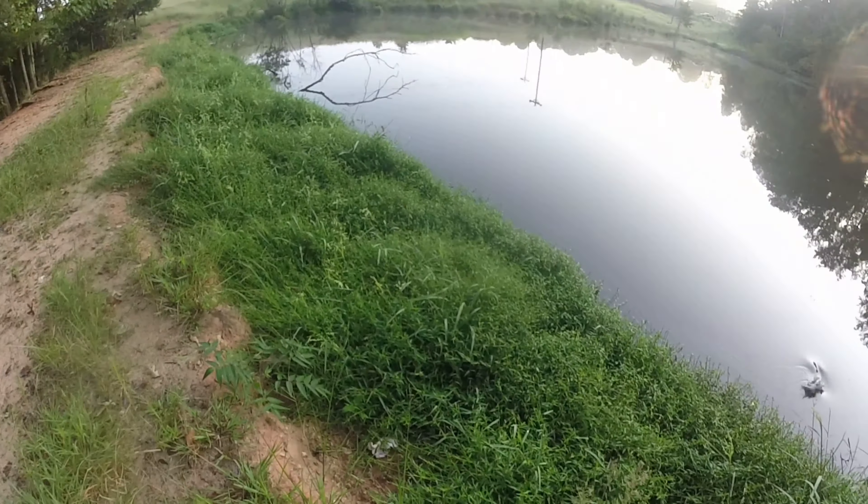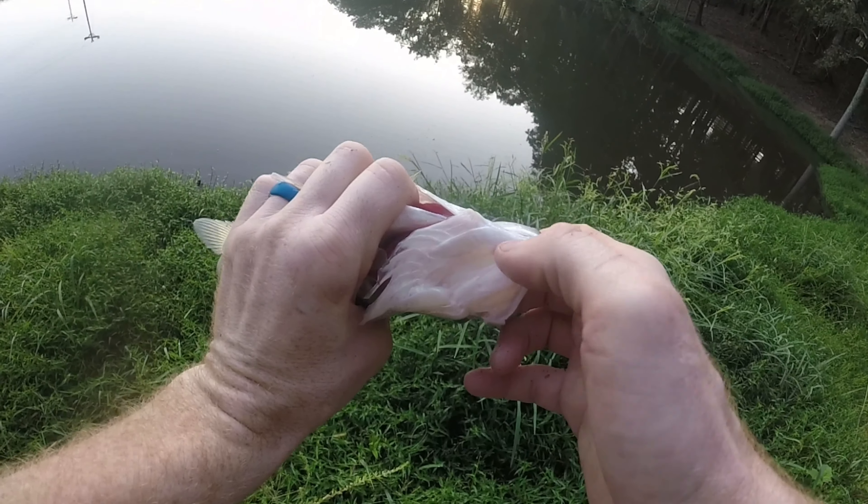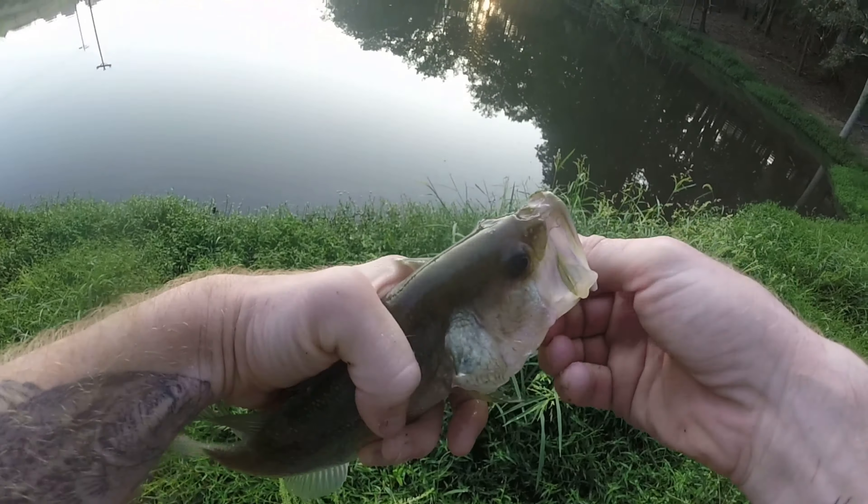He bit it right at the bank. You guys aren't going to believe this — same fish I caught last week on the fluke. I remember hooking him through the bottom lip right there, it looks just like a cold tag. Just caught this fish less than a week ago — five days ago I caught the same fish. Kind of the same style bait. I caught him on a white fluke last week and then catch him on a white jerkbait. He doesn't learn.